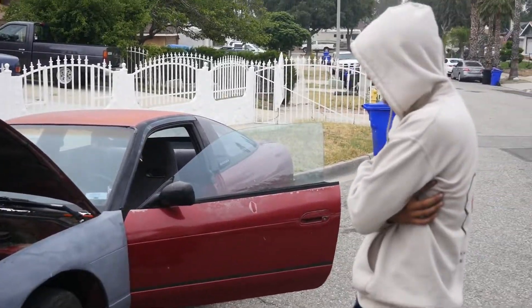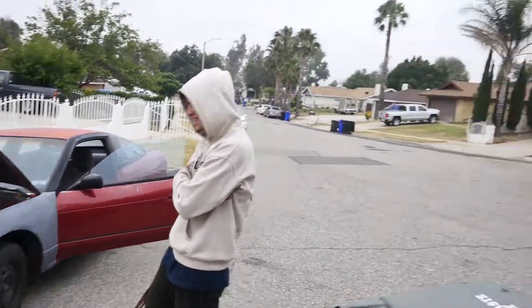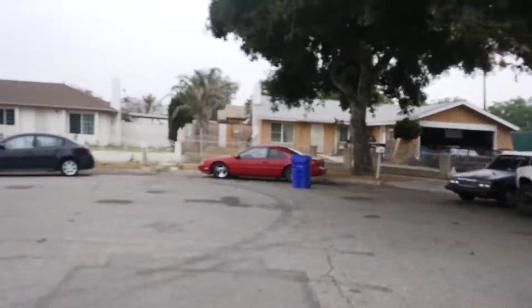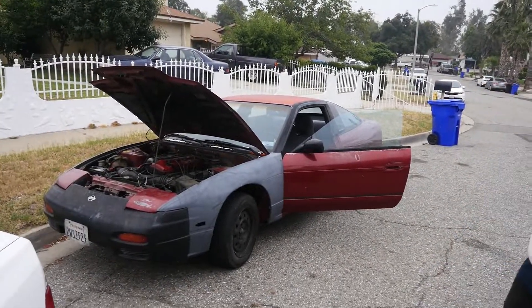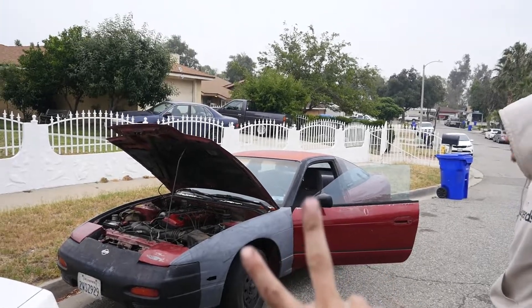We're twinning all three. It's a 91, and all ours are 91 as well, so we're going to have a good old-fashioned 240 party. Hope you guys like and enjoy. Have a great day.